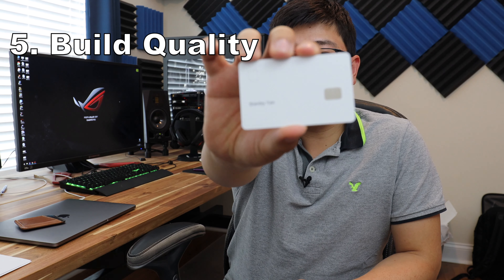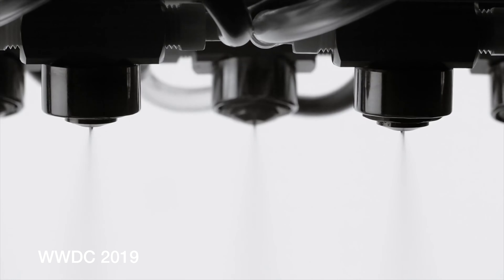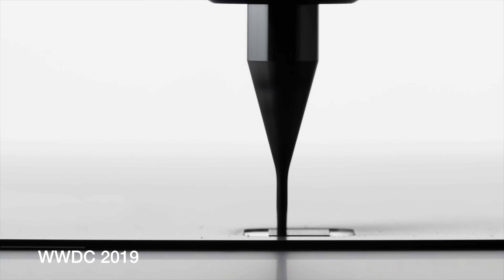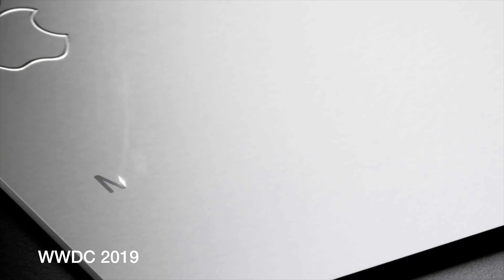At number five is the build quality. This is a solid titanium credit card and it's unique on the market. There's a handful of other metal credit cards, but there isn't one quite like this. It's got a matte finish and it feels very premium. It's both light and heavy at the same time — it feels very solid, but because of the size and extra thickness, it tricks your brain into thinking it's very light. The laser etching on the card is very precise and it just feels amazing in the hand.